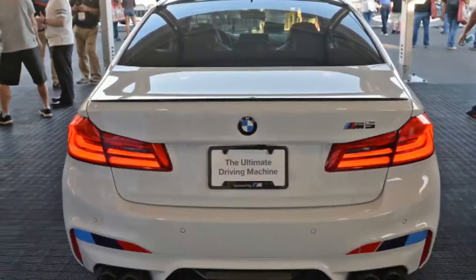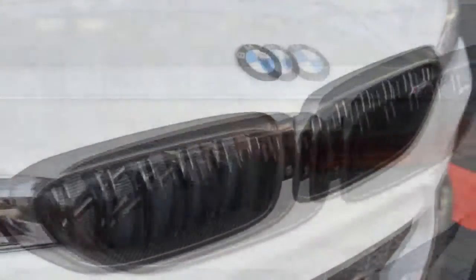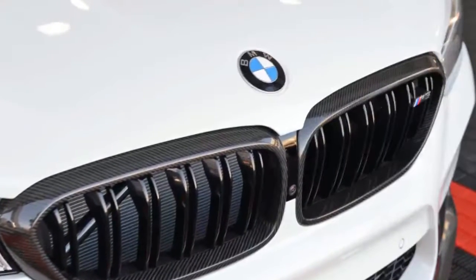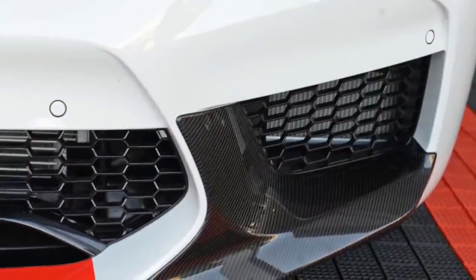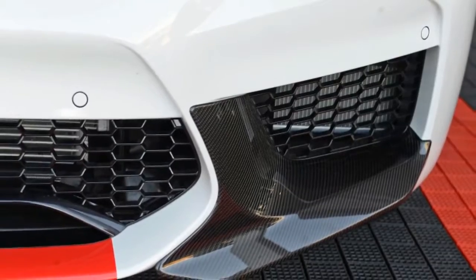BMW Group Design Works prepared the M5 for Las Vegas with the help of BMW Individual and a slew of all-new M Performance parts that will go on sale next year, either as factory options at launch in the spring or aftermarket components later in the year.